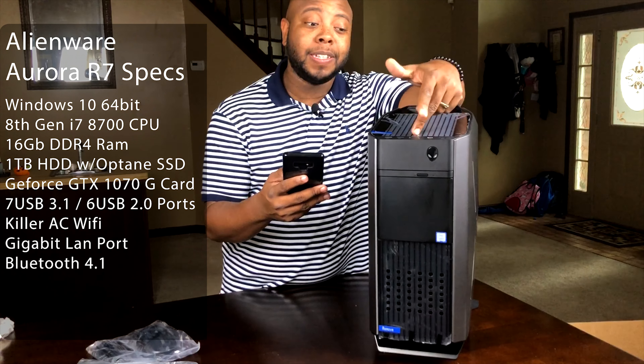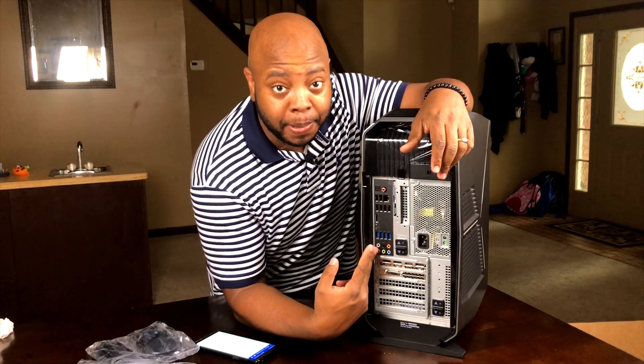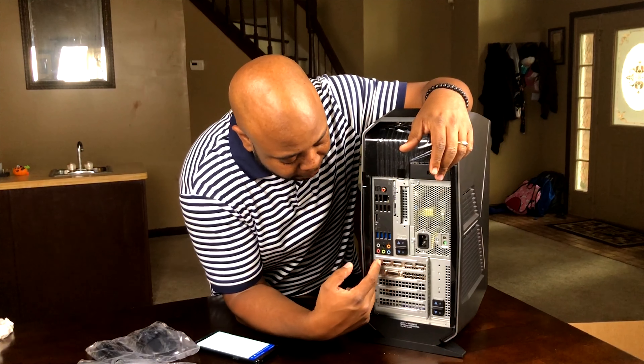It comes with the GeForce GTX 1070 graphics card — great for gaming but also used by top video editing programs like Adobe Premiere. Seven USB 3.1 ports, six USB 2.0 ports, Killer AC Wi-Fi that allows you to get up to gigabit speed, a gigabit ethernet port, and Bluetooth 4.1. On the back there are a lot of inputs and outputs, and just on the video card itself it comes with three DisplayPorts and one HDMI port.